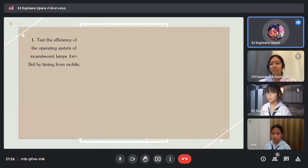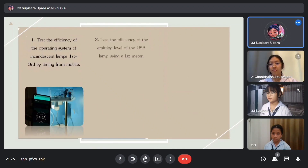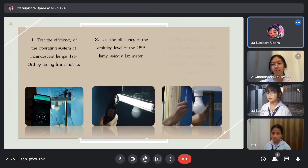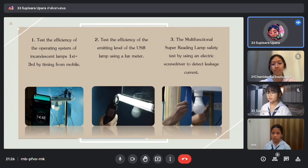The first test is the time system of the lamp, timed from a mobile phone. The second test measures the emitting light level of the USB lamp using a lux meter. The third test checks whether the multifunctional super reading lamp has any electricity leakage, using an electric screwdriver to detect the gauge current.